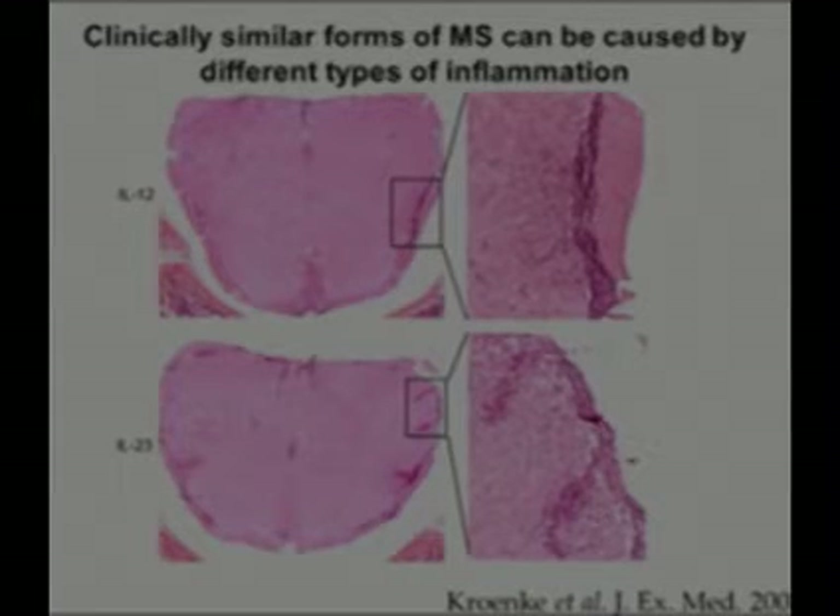This paper actually got a lot of attention because it suggests that perhaps among individuals with MS there may be different triggers and different types of damage being done, and that may explain why some patients respond to one drug rather than another. For example, some patients may have good control of their disease with Copaxone, but not beta interferons like Avonex or Rebif. And other patients, it may be the reverse.